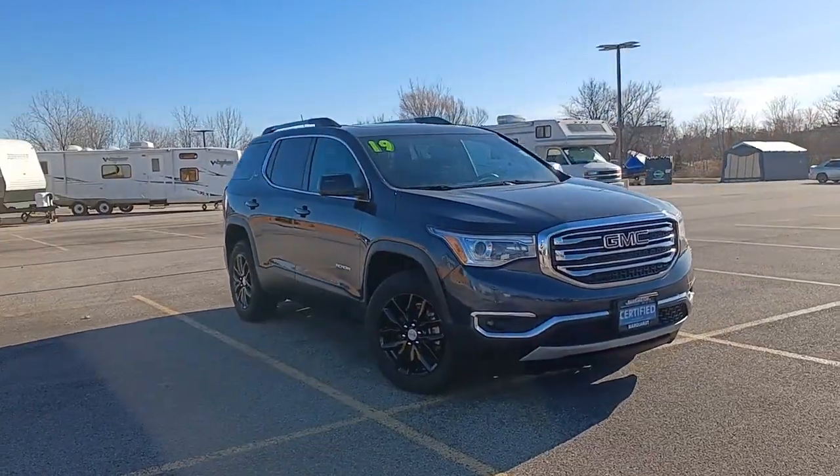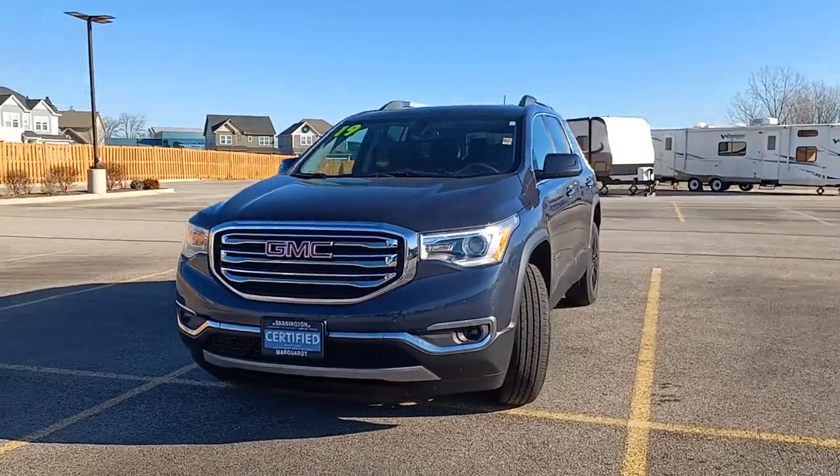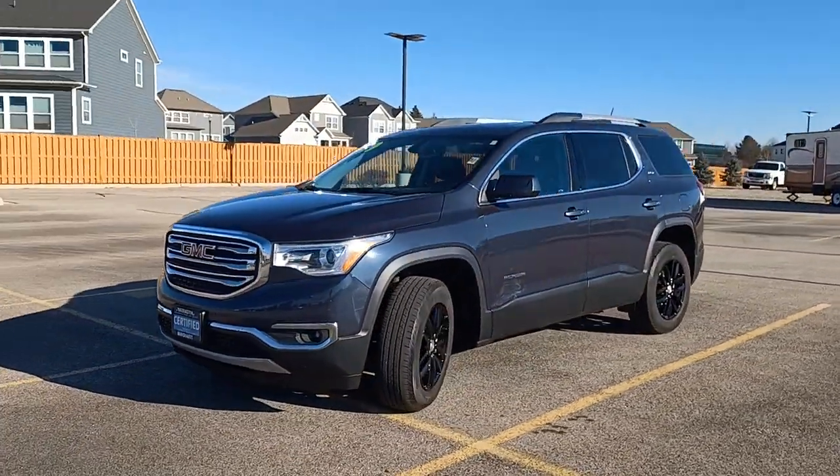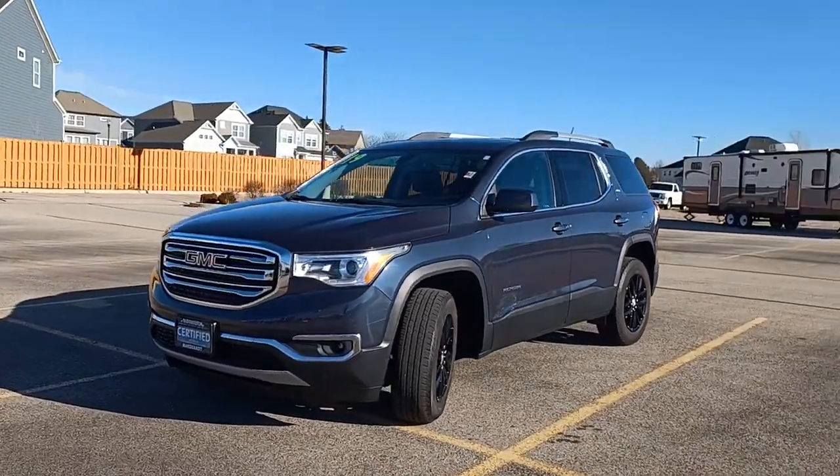Check out this 2019 GMC Acadia. This vehicle still has fewer than 30,000 miles on the clock, so it won't last long. This vehicle delivers the best of sporty styling and modern efficiency.